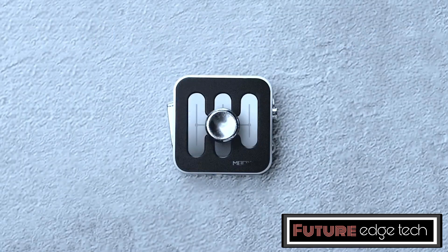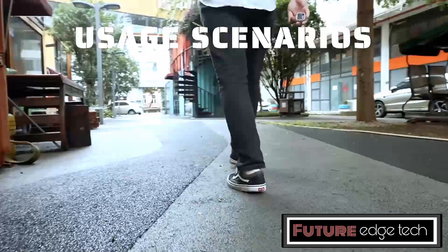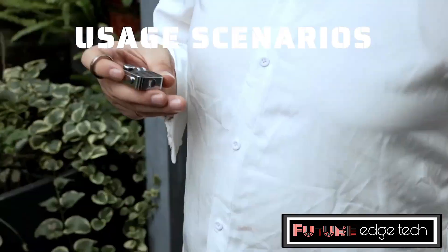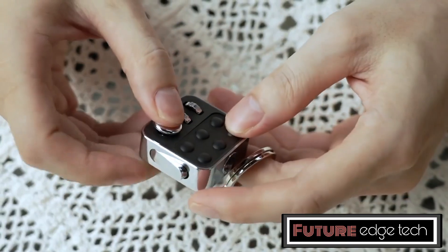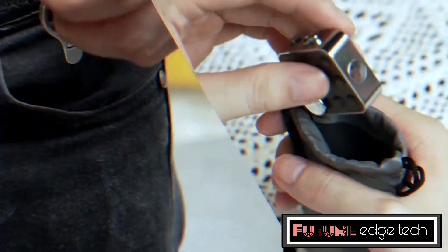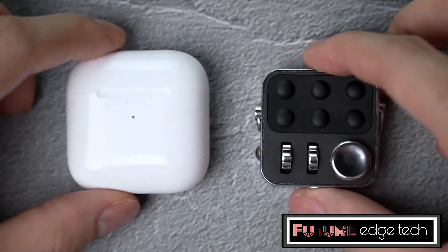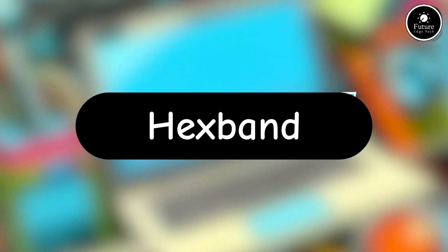Designed to fit comfortably in the palm of your hand, the Magic Box S1 features rounded edges and a smooth finish, making it easy and pleasant to handle. The toy offers various fidgeting options, including rolling, spinning, and clicking, catering to different sensory preferences. Its compact size makes it easy to carry anywhere.